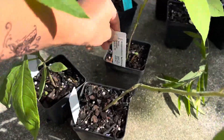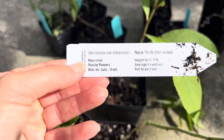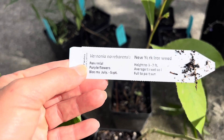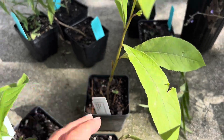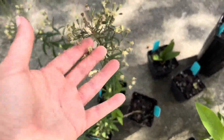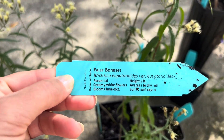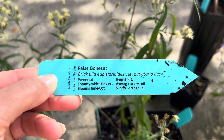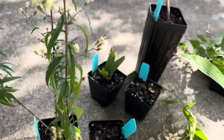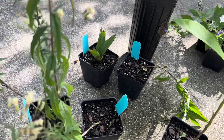I got three Vernonia — this is the New York Ironweed, Vernonia noveboracensis. This gets really tall; you can do the chop on it mid-summer to encourage better branching. These are going to go out into the full sun borders. Another one that was new to me, that was blooming and I saw other people buying it — so I had to have it — is the False Boneset, Brickellia eupatorioides variety eupatorioides. That's a mouthful! I have no experience growing this, but I think it's really cool. It says sun to part shade, so hopefully the extreme sun will be okay.